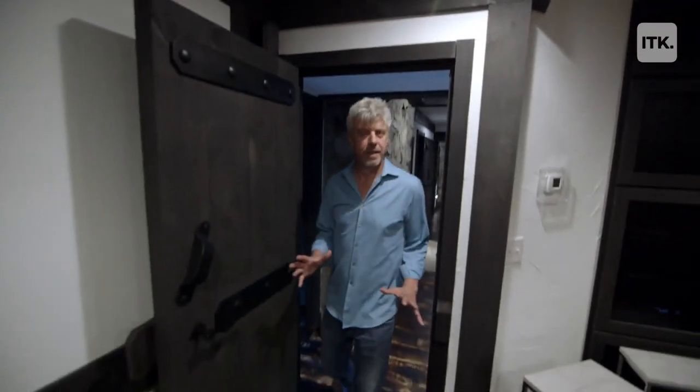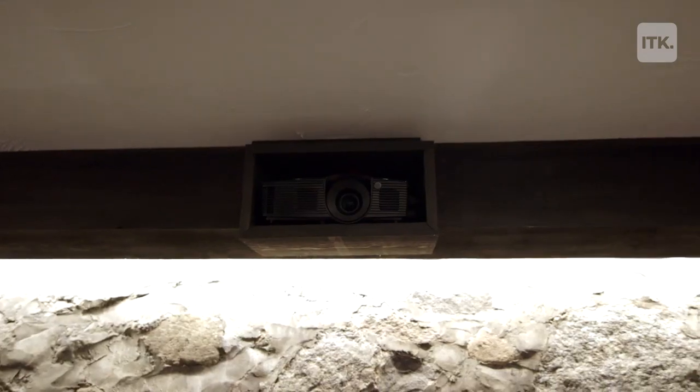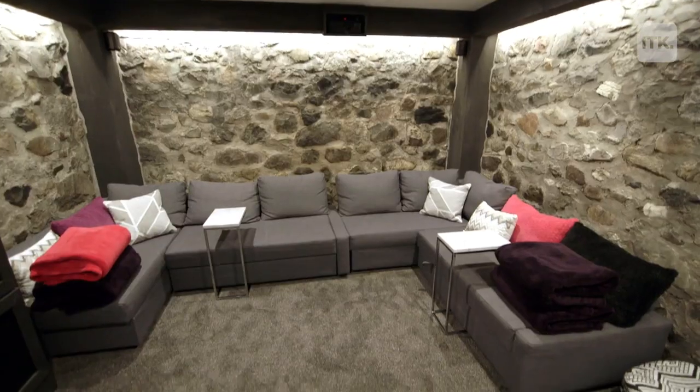So this is the media room. It used to be the old coal bunker. Beautiful acoustics. Video projection, big screen, so you really feel as though you're sitting inside a movie house. But you've got couches — these come out as queen beds, so you can fall asleep watching a movie.